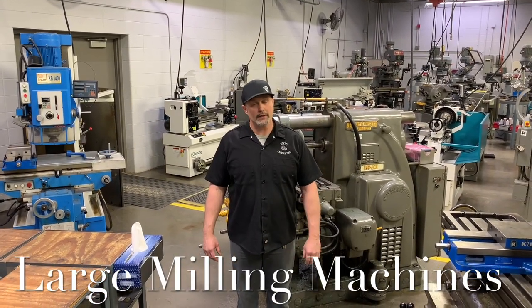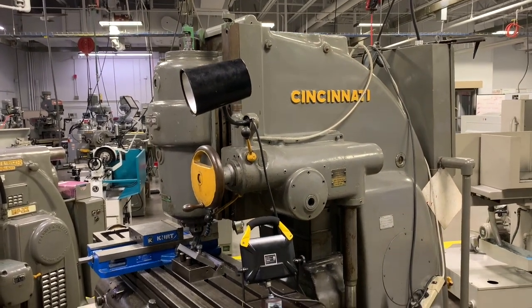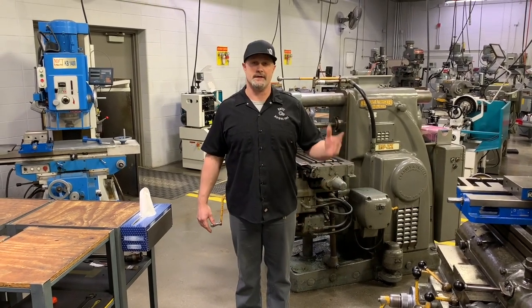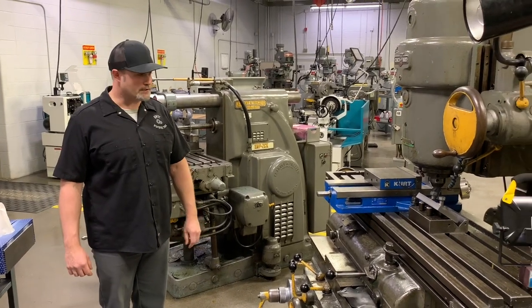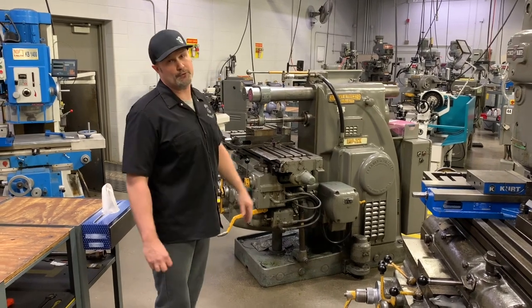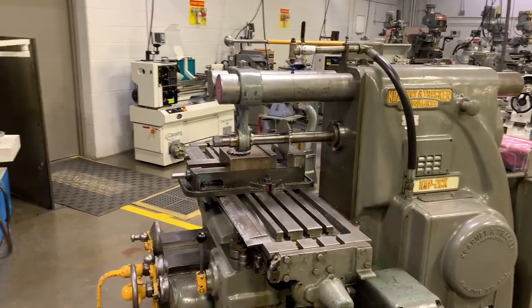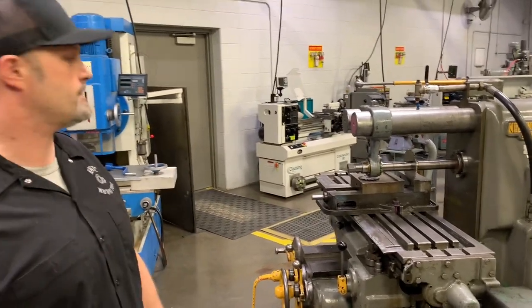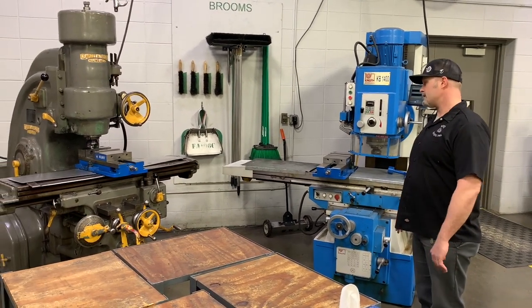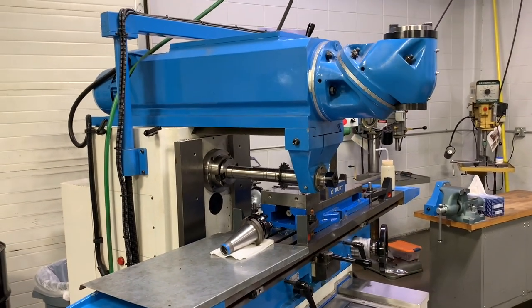Over here in our large milling machine area, we've got some pretty heavy duty conventional milling machine equipment — from various ages and vintages, some from very long ago up to some newer machines we've recently purchased. Students get a good variety of setups, working in vices to different fixturing, utilizing face mills, hog mills, and other types of cutting tools. We even have a setup on our horizontal machines, getting into overarm supports and arbors, doing different slitting and grooving operations on various projects.